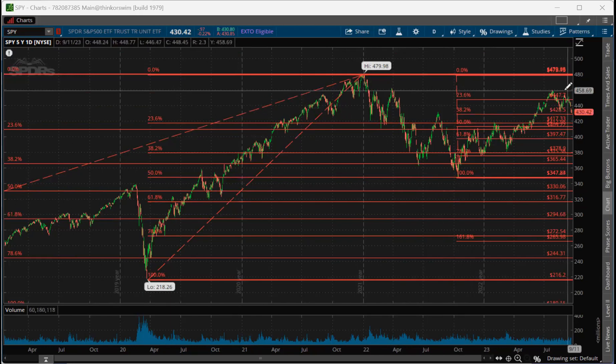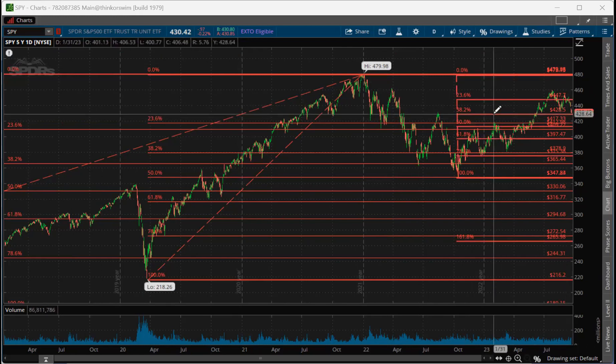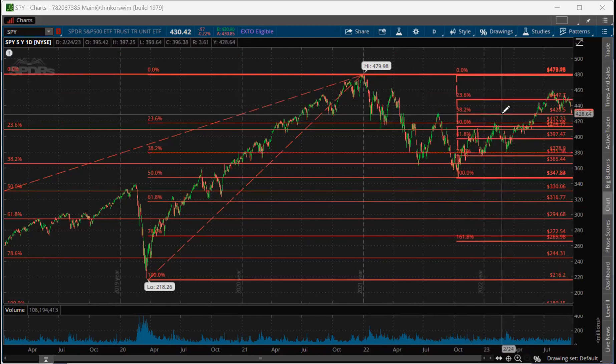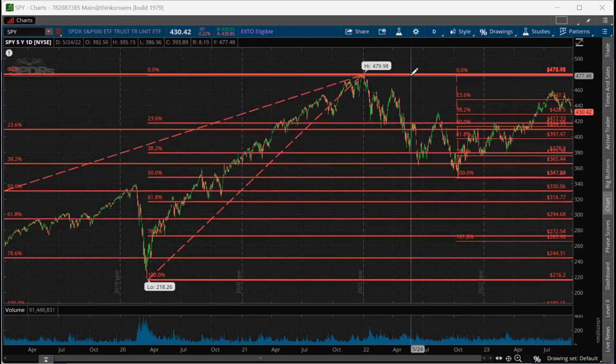Right now we're trading at 430.42. And as you can see, relative to the high point, we are at a 38% retracement from the high point.